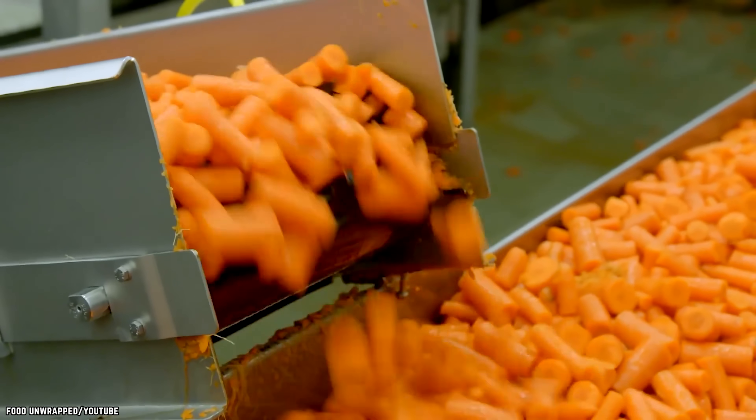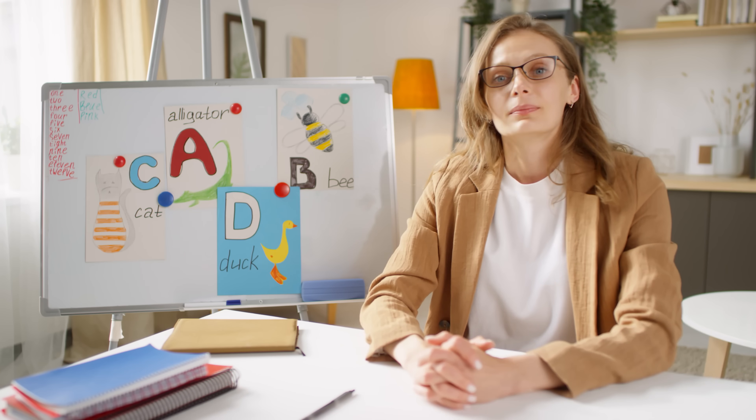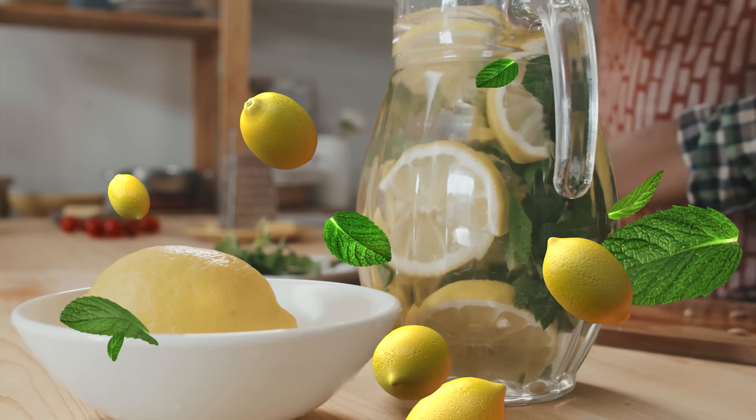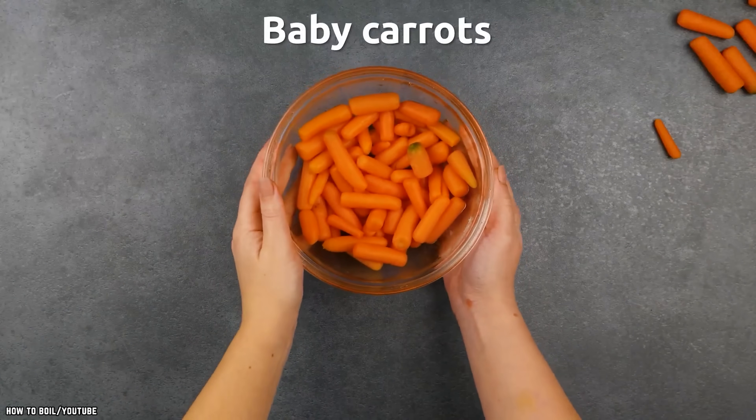Sometimes our food actually hides a bit of benevolent history. If it teaches us anything, it's that you should always be ready to make lemonade out of lemons — or rather, make baby carrots out of, well, other carrots.